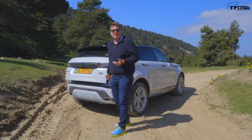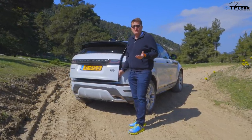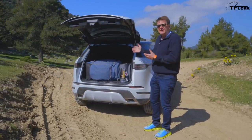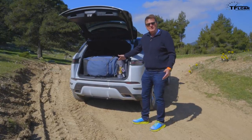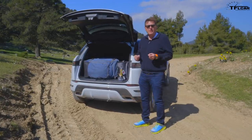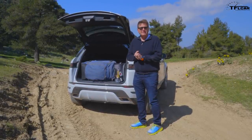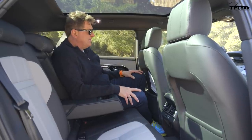The Evoque is basically a compact crossover, and it most closely competes with cars like the new BMW X4 and of course the Mercedes-Benz GLC. Practically speaking, there's not a lot of room in the back — we've got a large and a medium-sized bag, and that's about it. This car is just over half an inch longer than the outgoing model, and that extra half-inch of space has gone into the back seat for legroom.